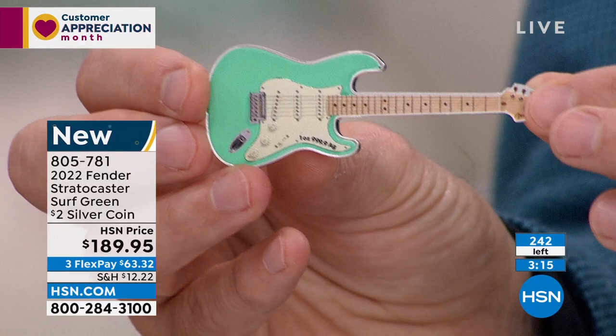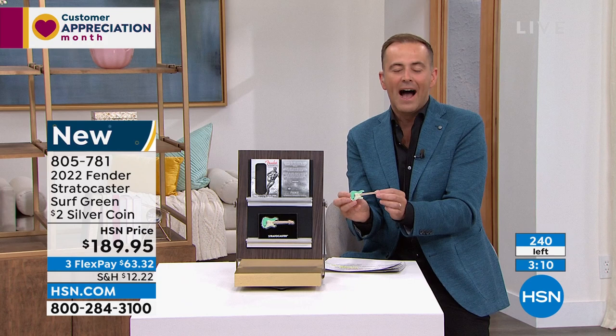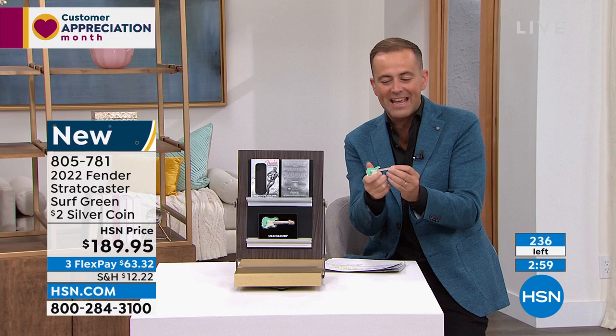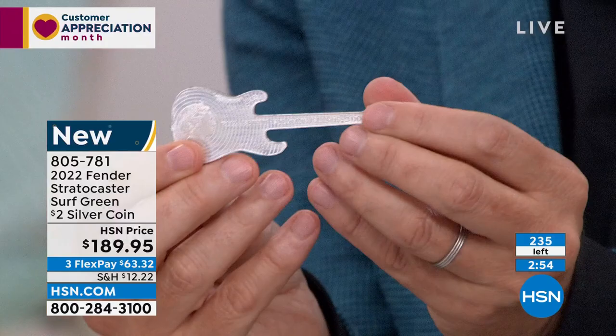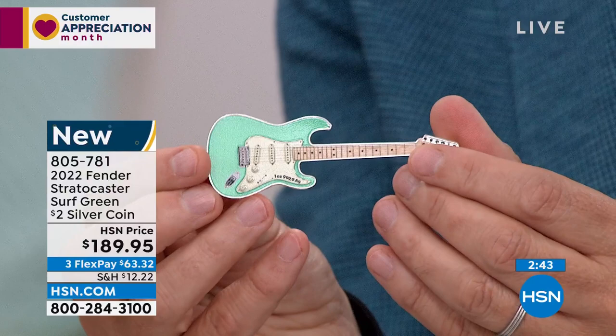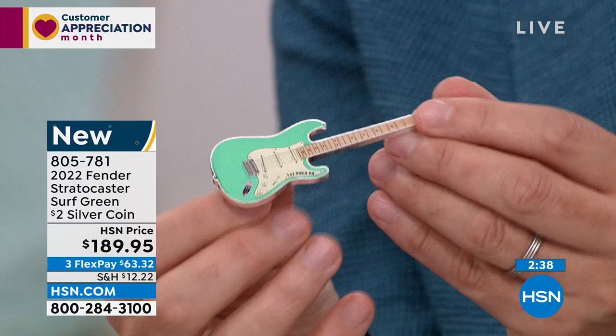Who do you know that would love this in your family, in your life, in your circle of friends? Who loves music? Who's a guitar player? This celebrates the icon and collecting. It's an ounce of pure silver. It's the third coin in the series. The other two are gone and already selling for about double the original issue price. It's one of the most sought-after specialty coins in the world today.